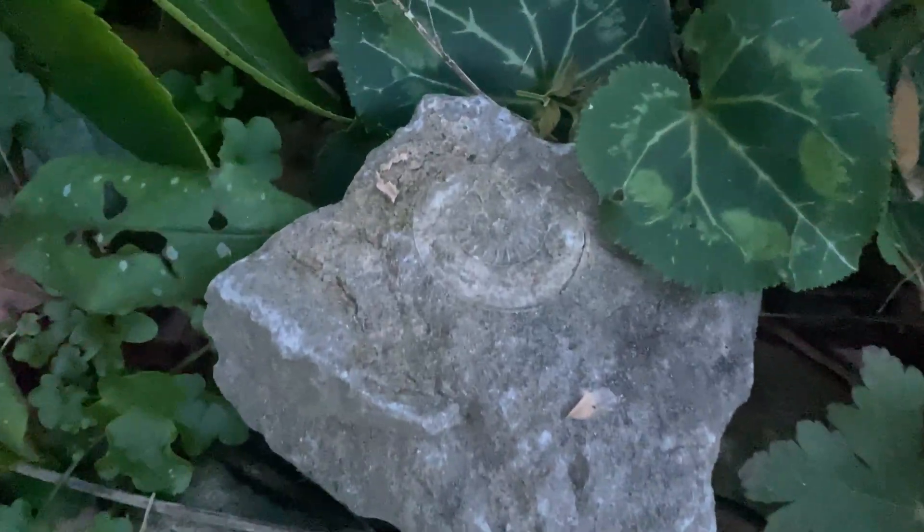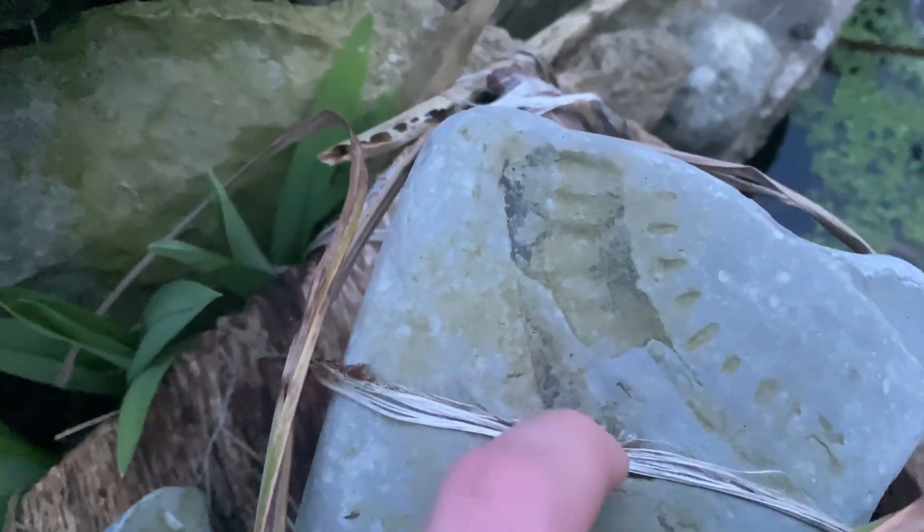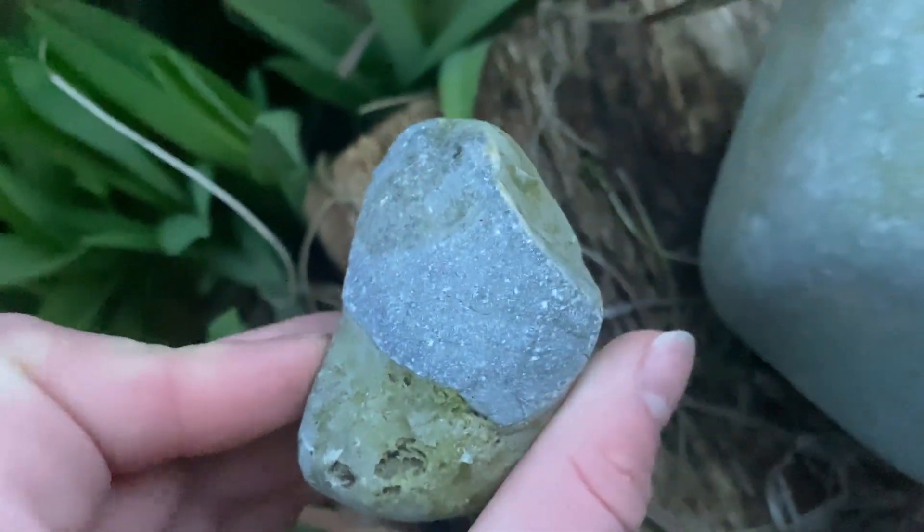Down here you can see a little one. Here's a very eroded print. And a little conglomerate.